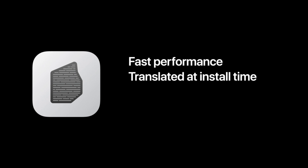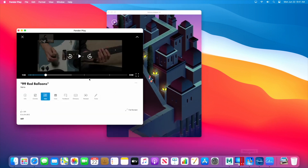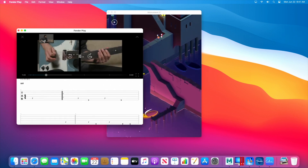Sadly, Rosetta 2 won't bring back support for older 32-bit apps and games. One cool feature we will get, though, is that iPad apps will now be available on the Mac. A greater selection of apps is always welcome, but I'm a little worried that this might be confusing for both consumers and developers.